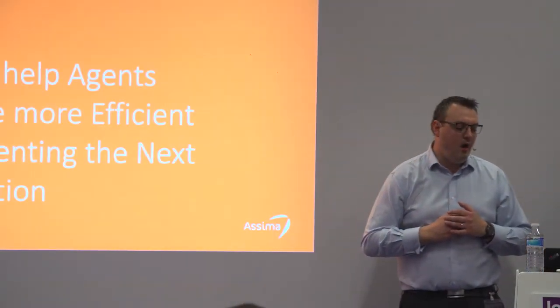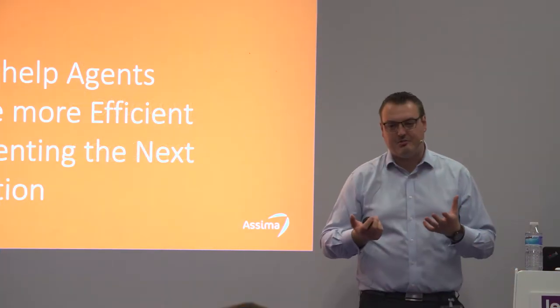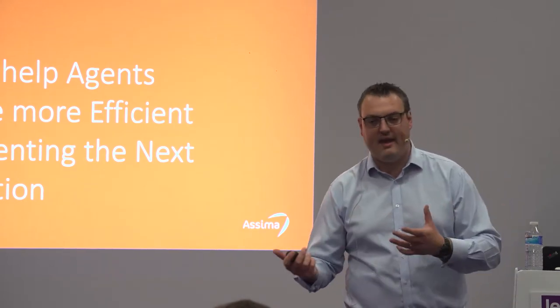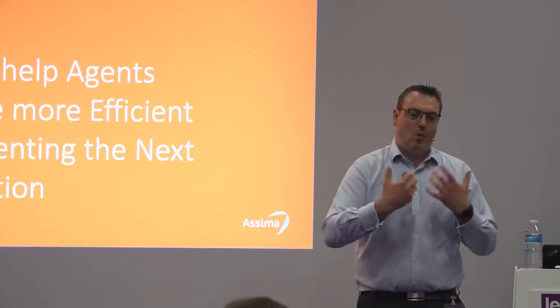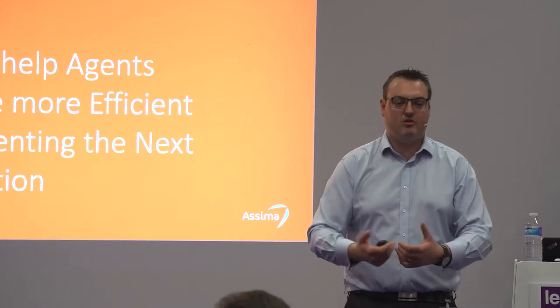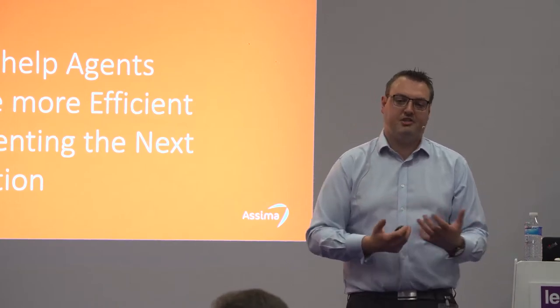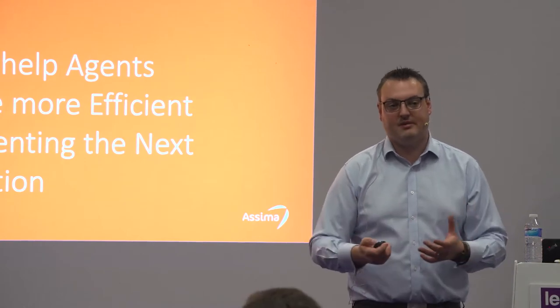So what is it that the SEMA solution does? We are there to try and help them become as efficient as possible by providing the next best action. The SEMA solution is all about understanding what's happening and then providing information to an agent or an advisor to make the best decision while the customer is on the phone — essentially giving them help at the point of need. That is what our solution is about.